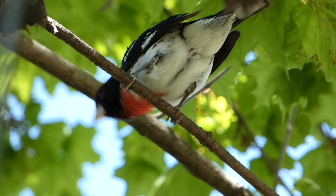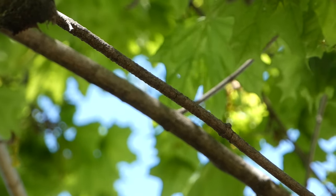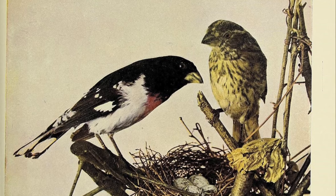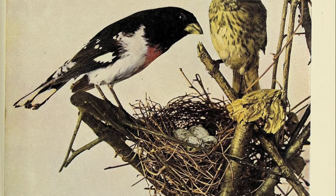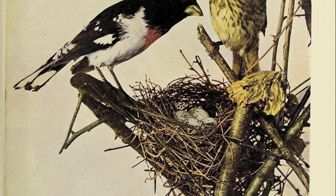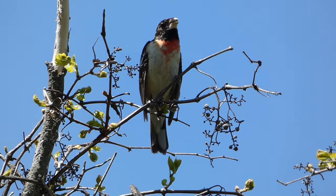Nests are often fairly flimsy, and adults will also sometimes sing from on their nest, which is a relatively odd behavior in birds. They normally have between 1-5 eggs per clutch and 1-2 broods per year, and adults have been known to live for a maximum of around 13 years.